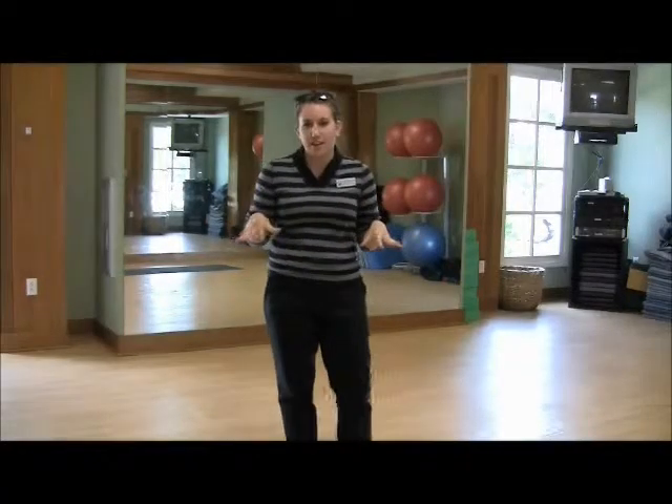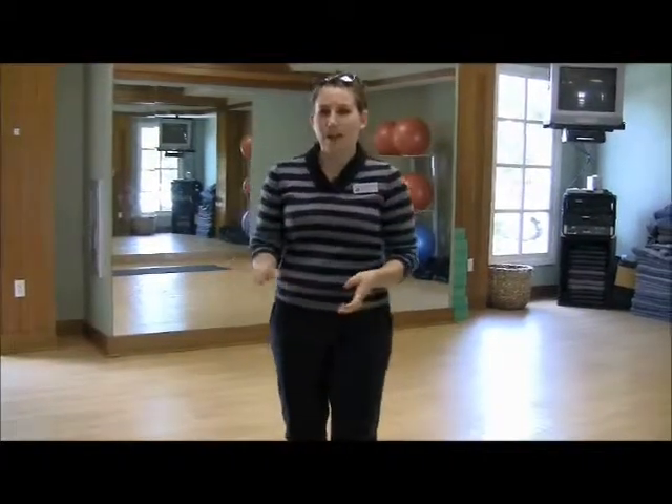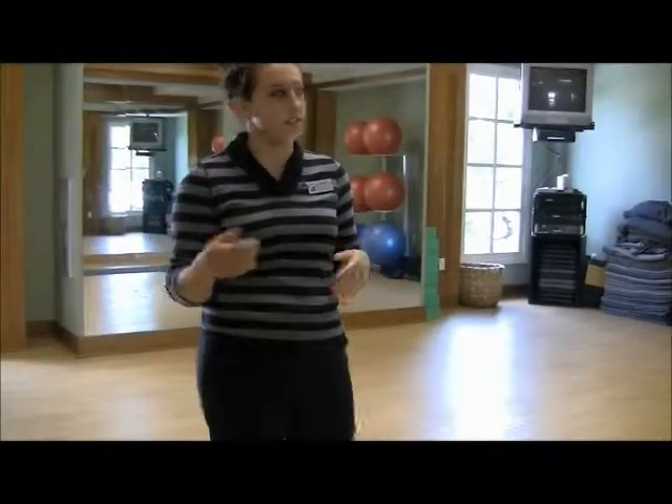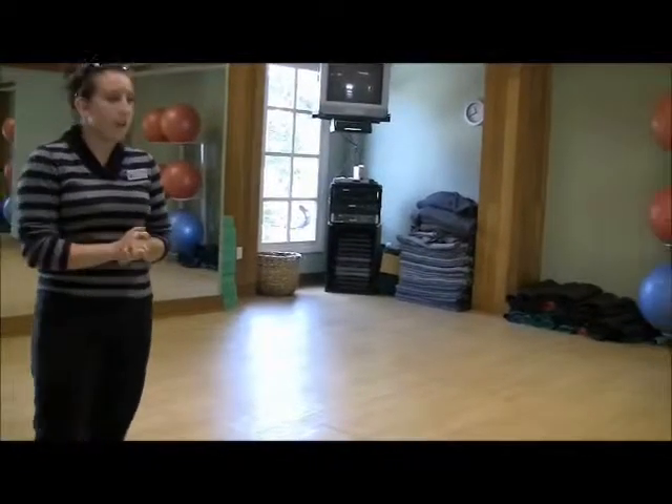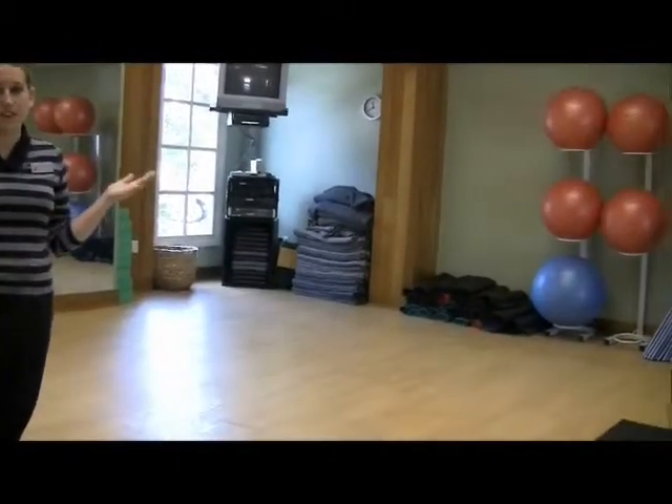So now we're in the fitness studio, where they have yoga classes, exercise classes, step classes, and aerobics classes, which are all available in all four seasons inside the fitness center.